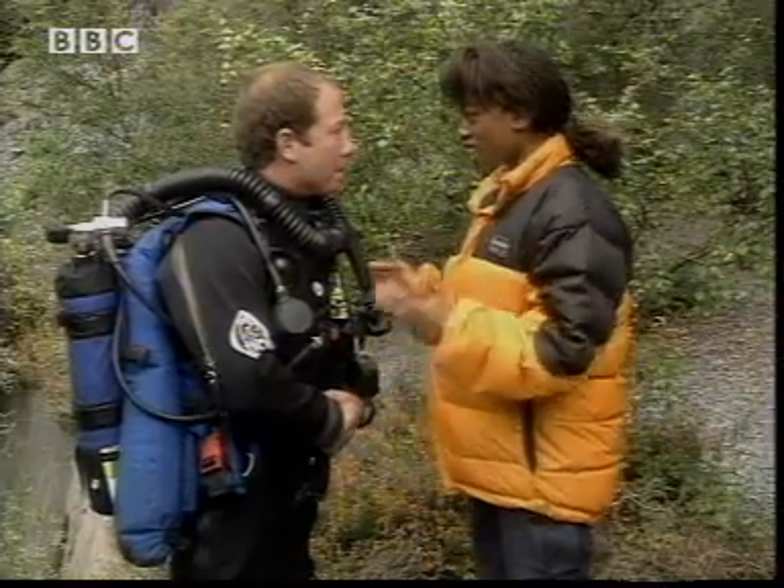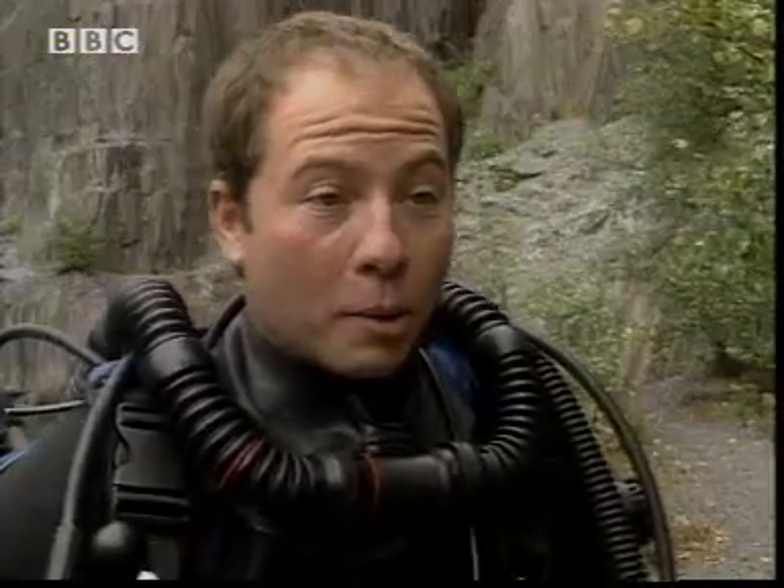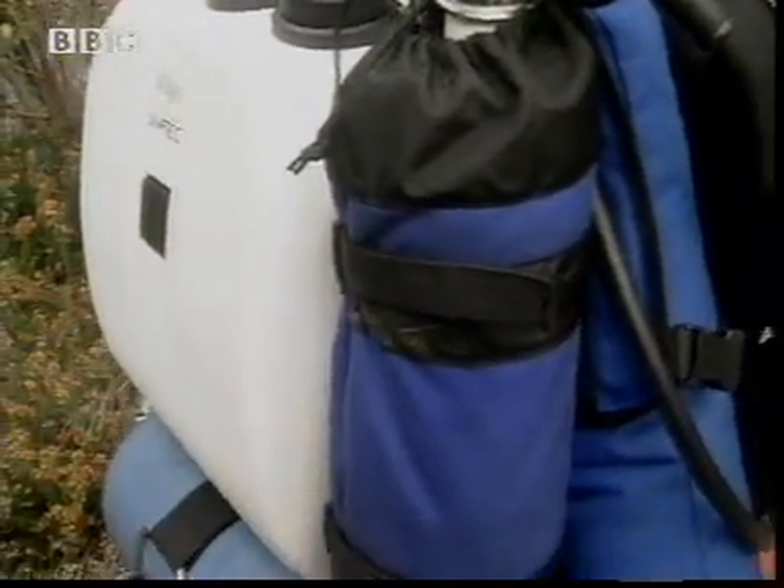Martin, you're obviously a diver. I don't get what that's got to do with acid and alkali chemical reactions. I'll give you a clue. On my back, there's a device called a rebreather.